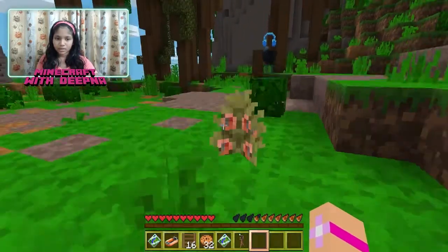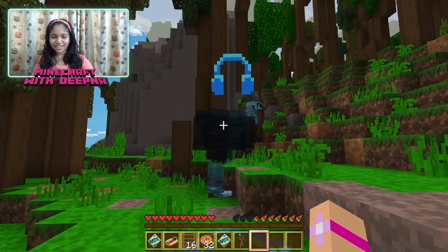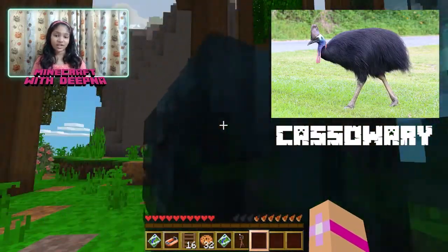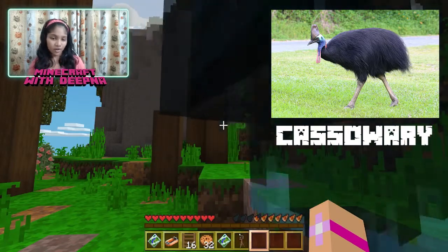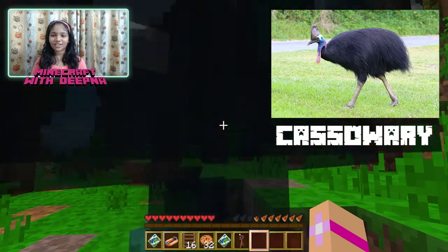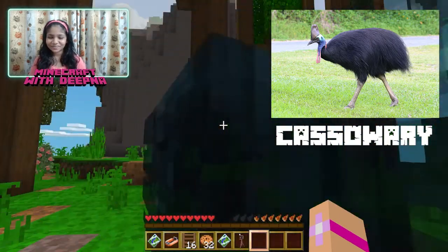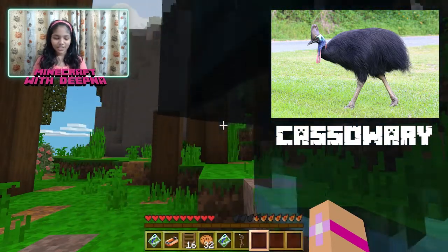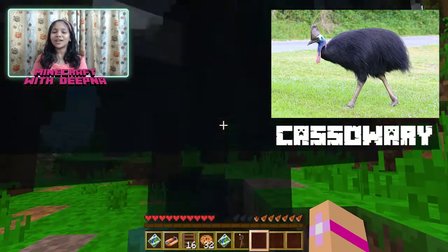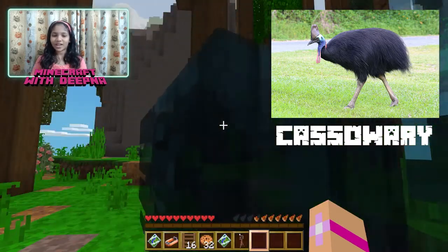Cassowary — you guys are here! Let's hear some information about it. The southern cassowary, also known as the Australian cassowary and double-wattled cassowary, belongs to the Casuariidae family. This large flightless bird can be found in Indonesia, New Guinea, and northeastern Australia. Increased habitat loss, limited range, and hunting have deemed it an endangered concern — approximately 1,500 are left in Australia as last recorded in 2009.